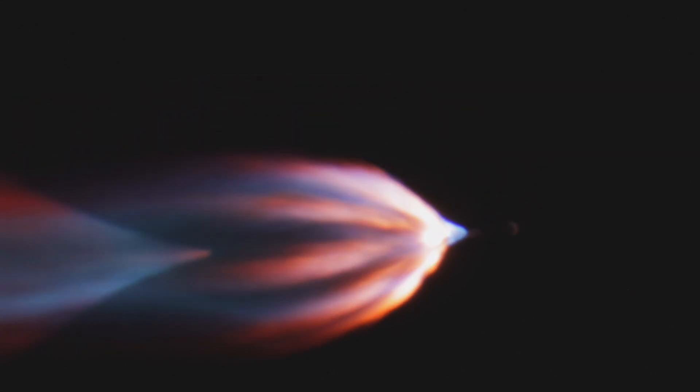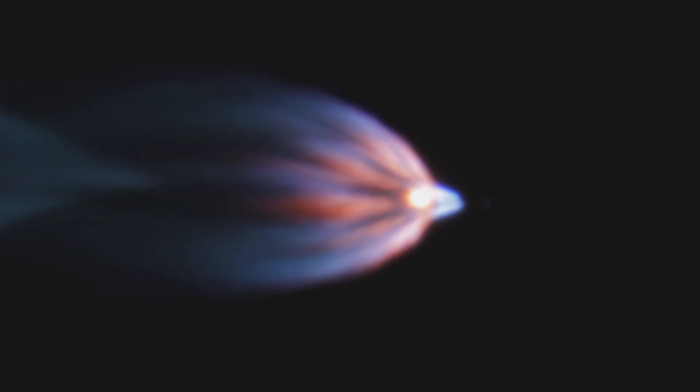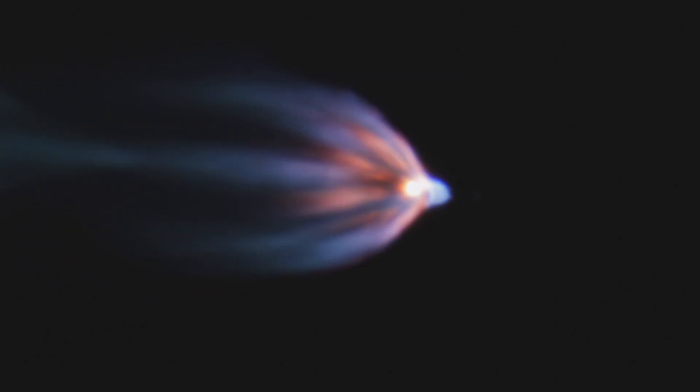Great work by the tracking team tonight. Main engine cutoff is now just about ten seconds away. MECO confirmed. Stage separation confirmed. Fairing separation confirmed.